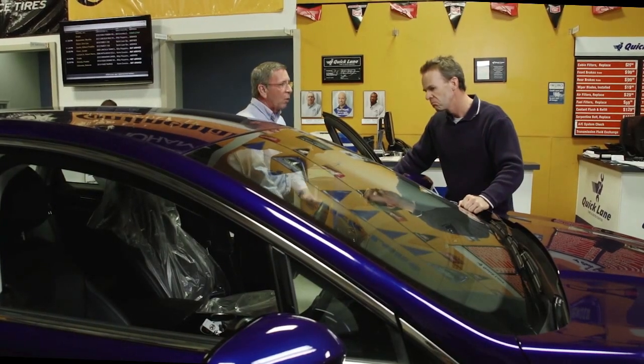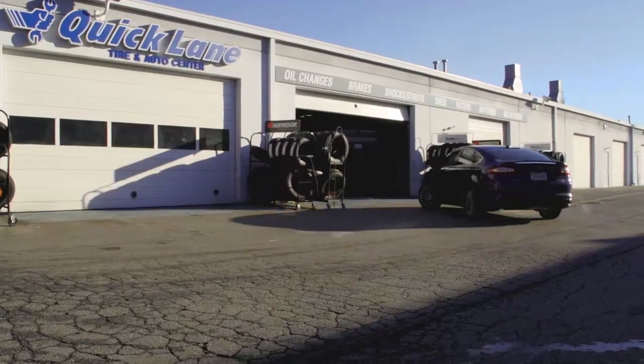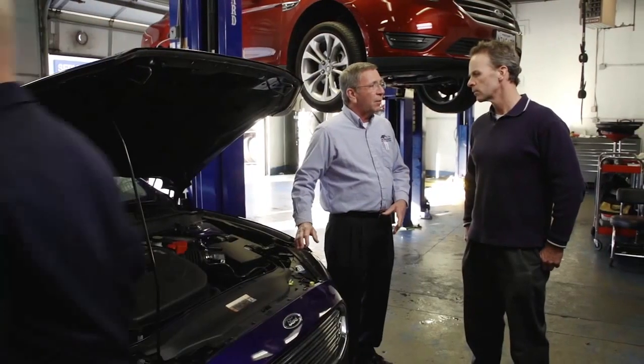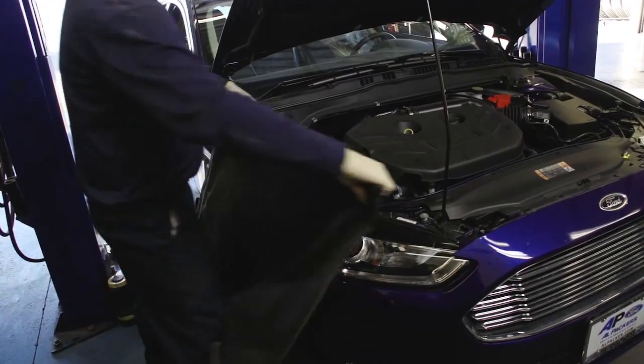Well, we believe here the little things make a big difference. So we place the seat cover on to keep it clean, we put floor mats down to keep your rugs from getting dirty. Once your car hits the service lane, the first thing we do is put a fender protector on it to protect it from scratches, chips, and debris.